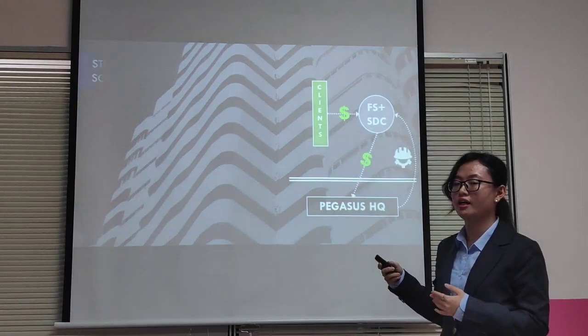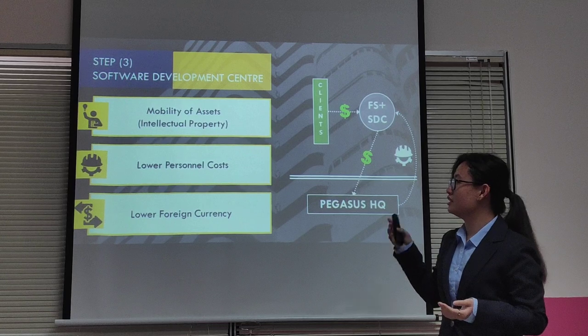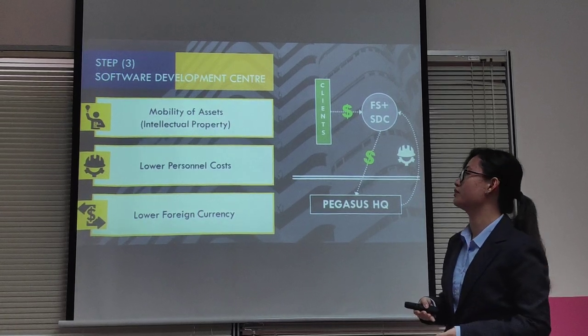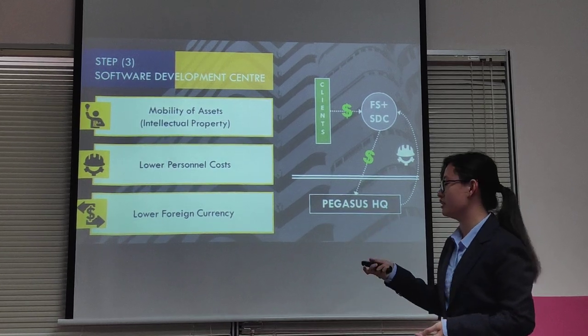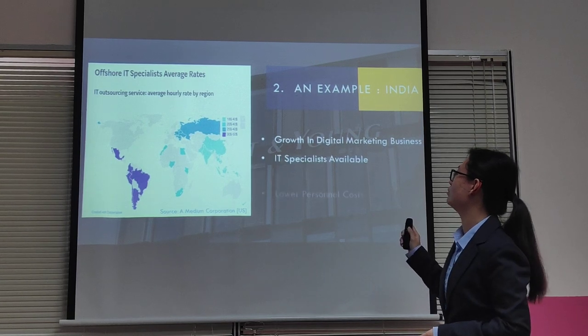And that's where EY can help. Regarding the software development center shifter, this is made possible because of Pegasus's mobility in assets, since its softwares are intellectual property. We also look for lower personnel costs and lower foreign currency before we consider this step.